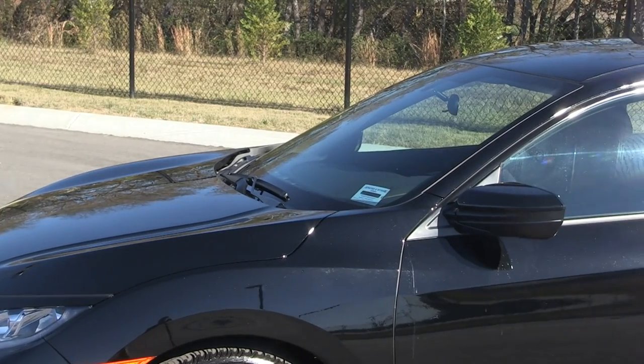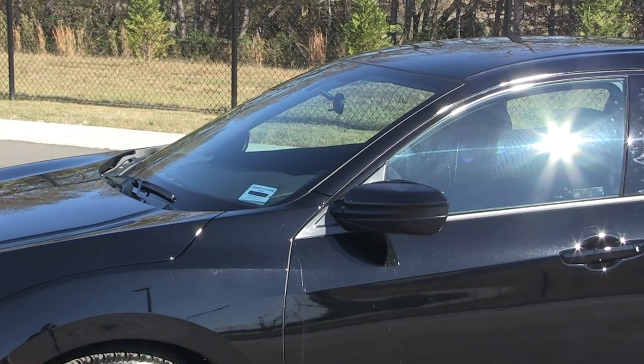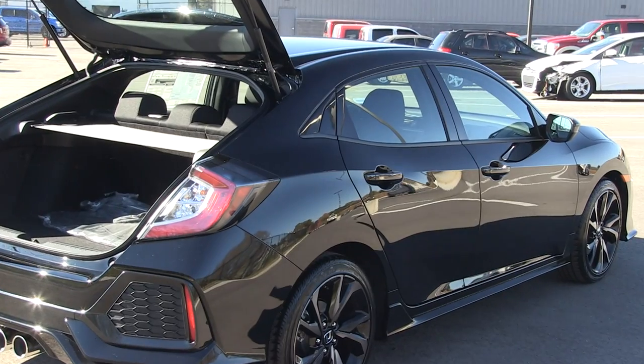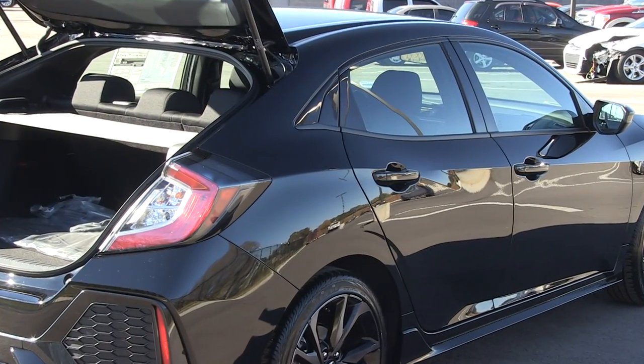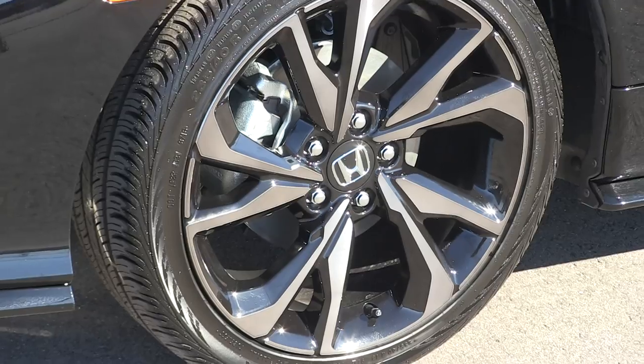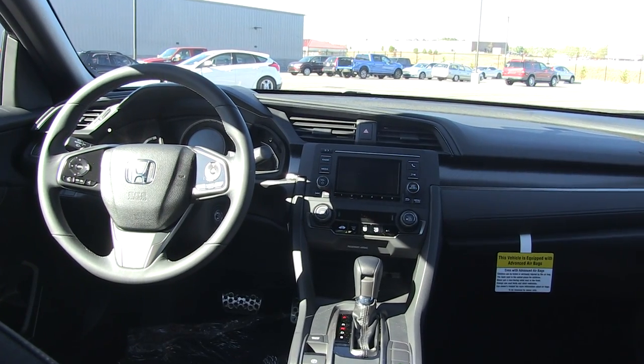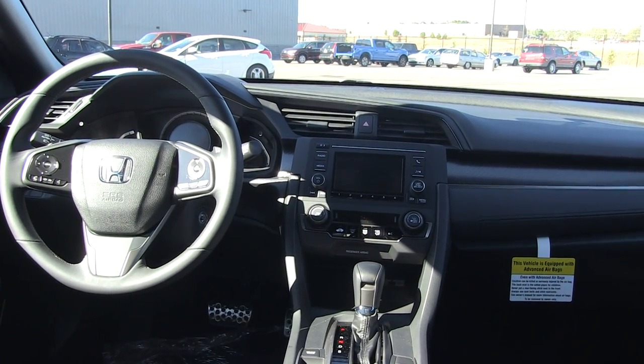Now we're going to take a brief look at the 2017 Hatchback Sport model. The unique characteristics of the hatchback over the traditional sedan or coupe are that it's technically a five-door. The hatchback also has a blacked-out grille and blacked-out rims, giving it a much more sporty look. On the Sport, it actually has a carbon fiber dashboard option as well as chrome pedals, and you'll see characteristics very similar to the Accord.